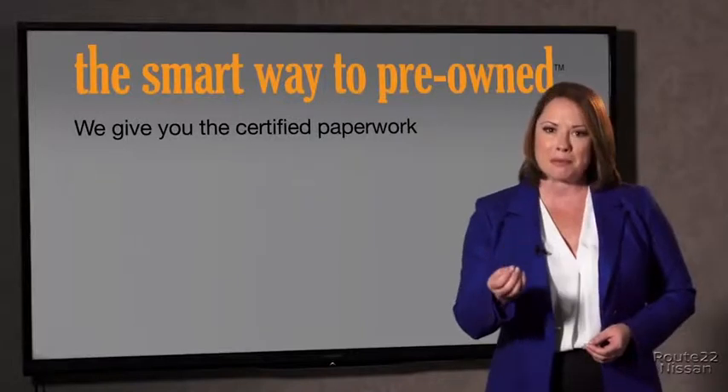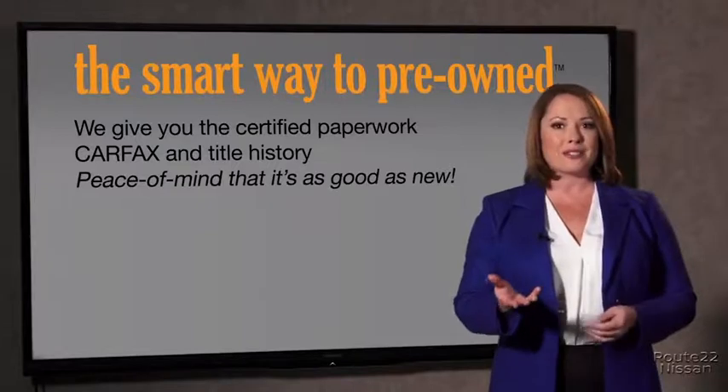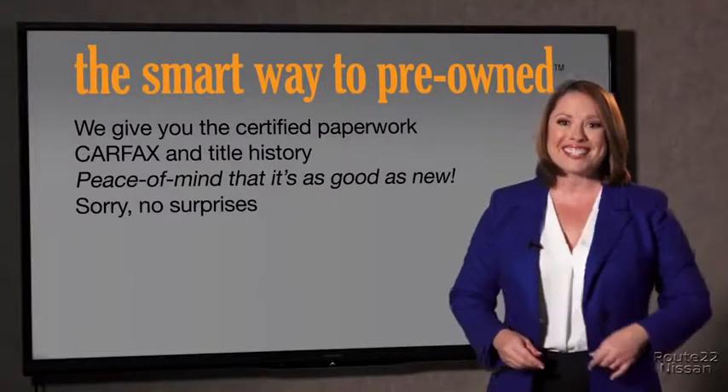Why should you worry if the odometer's been rolled back, or you're the victim of a salvaged or rebuilt vehicle, or worse, a washed title? We give you the certified paperwork, along with the CarFax and the title history, providing you with the peace of mind that your certified pre-owned is as good as new. We don't want to skimp on any of those little things that need to be checked out about your certified pre-owned vehicle — we want to make it as good as new, and that's why it's the smarter way to buy your pre-owned vehicle.